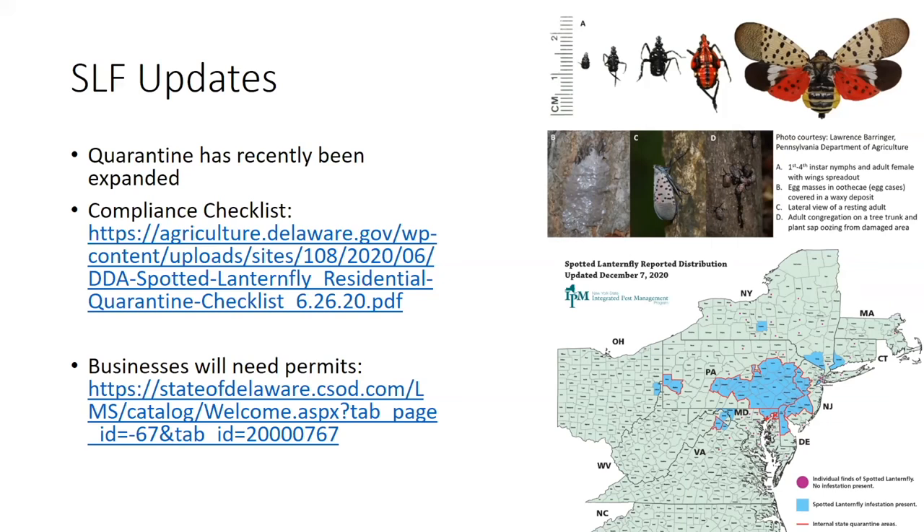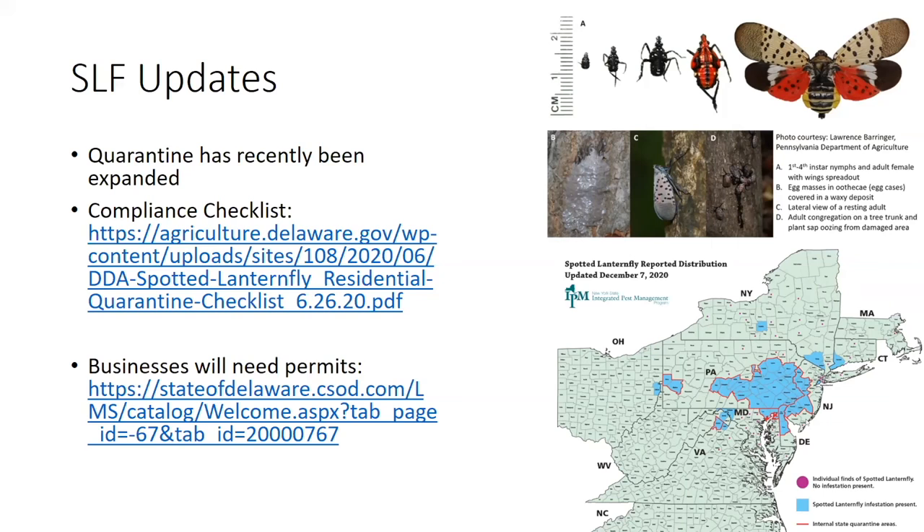A couple of quick updates on insecticides. FMC is reformulating chlorantraniliprole into a product called Vanticore — it's a much higher concentration, lower use rate, and they will be making it available in small quart-sized containers. Zeal has a label for sweet corn use now against spider mites. And Corteva will not be manufacturing chlorpyrifos this year, though other generic manufacturers may still continue manufacturing it.